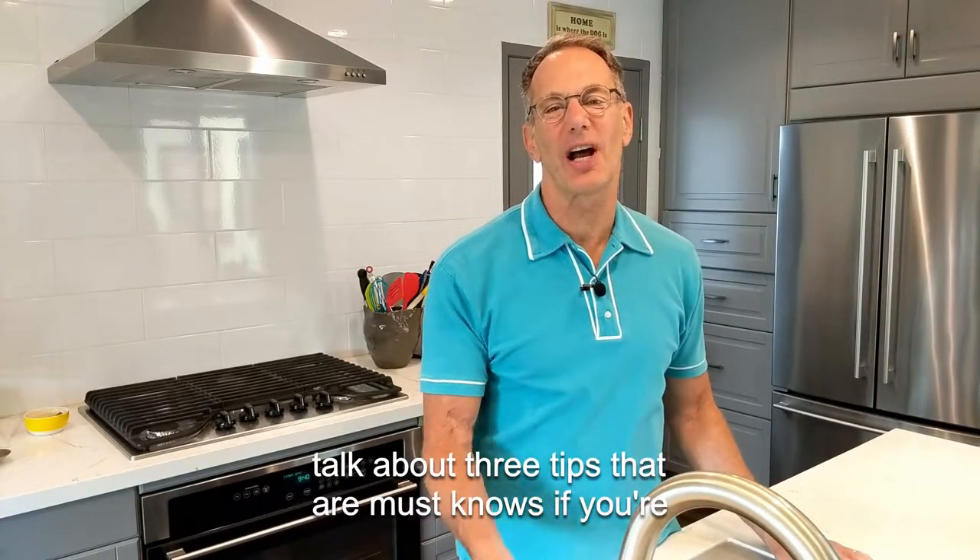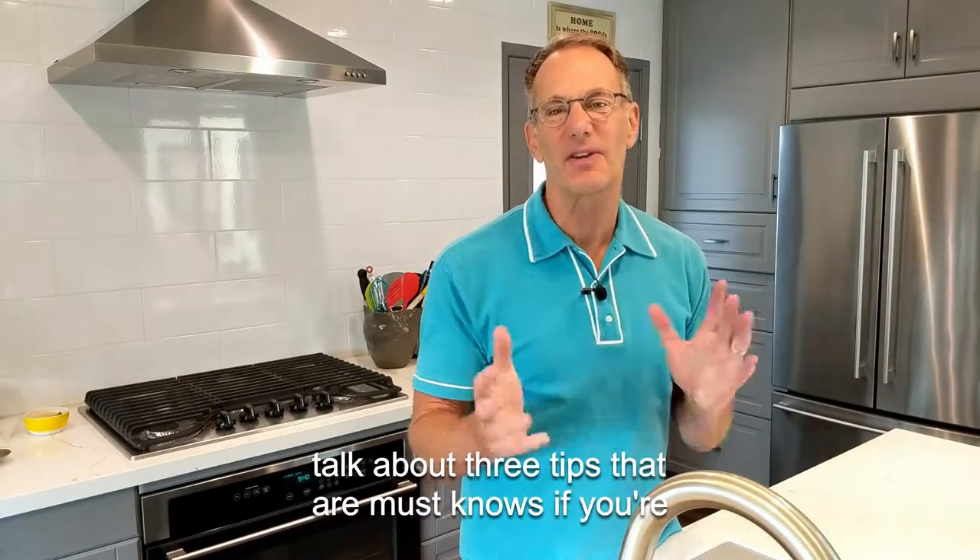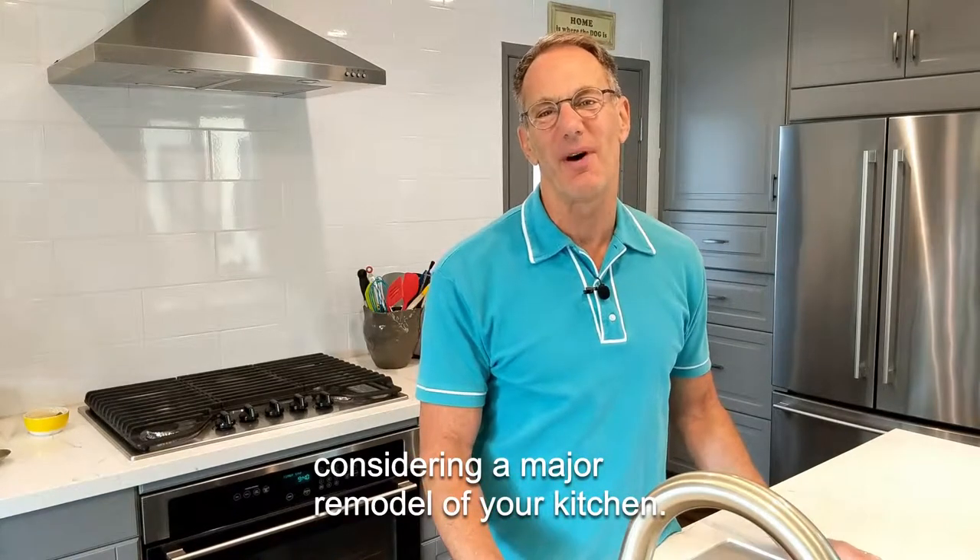Hey there, welcome. In today's episode, we're going to talk about three tips that are must-knows if you're considering a major remodel of your kitchen.